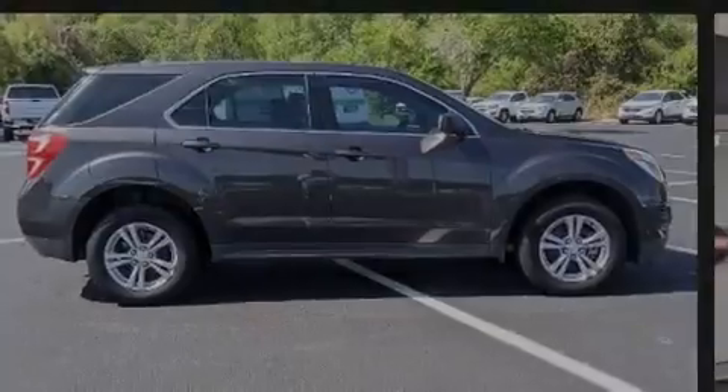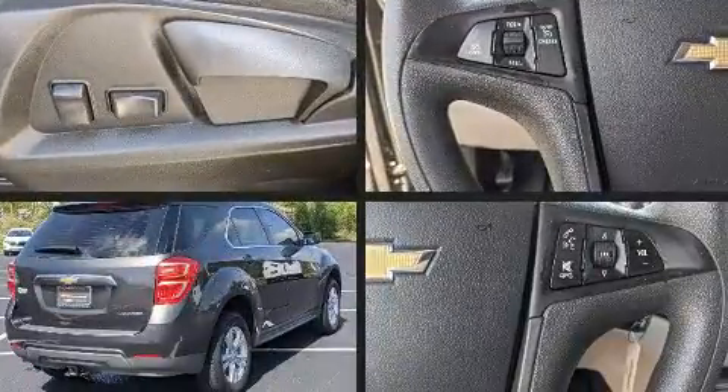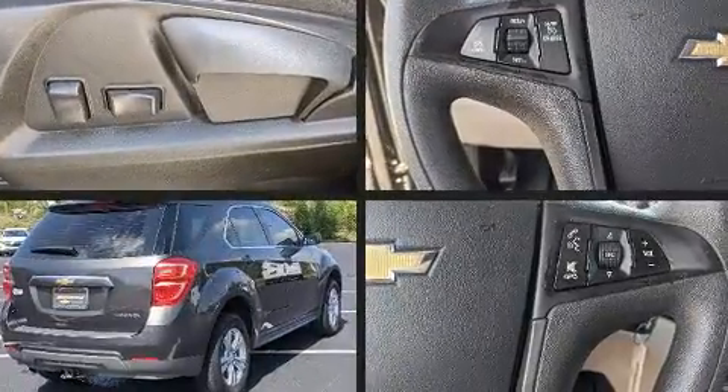Introducing the 2016 Chevrolet Equinox. It features an automatic transmission, front-wheel drive, and a 2.4-liter four-cylinder engine.